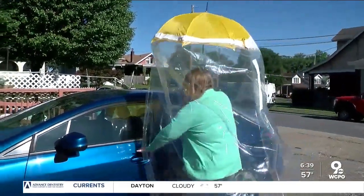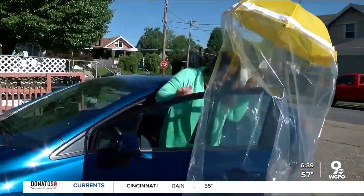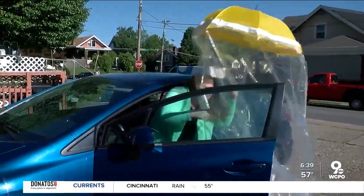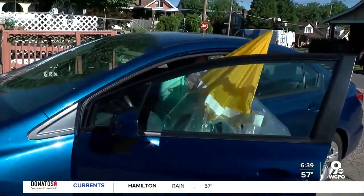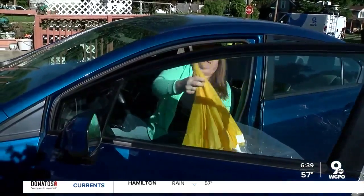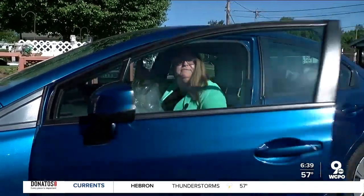"Somebody said you get really close and you put it like that, and then you turn and then you wait, and then you gotta bring it with you. And then you gotta push it down. And then you gotta hurry because there are going to be bugs."